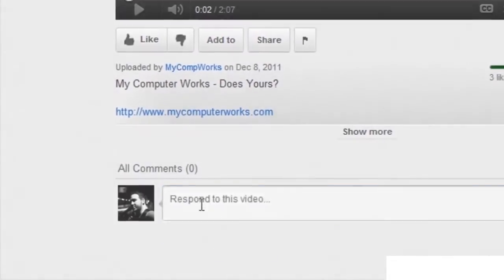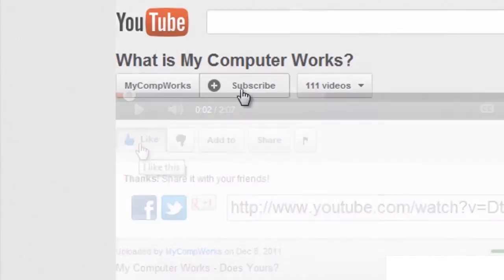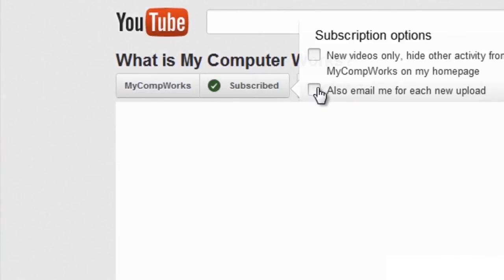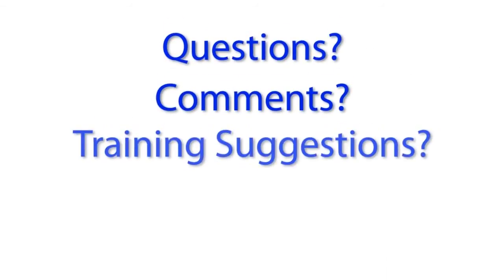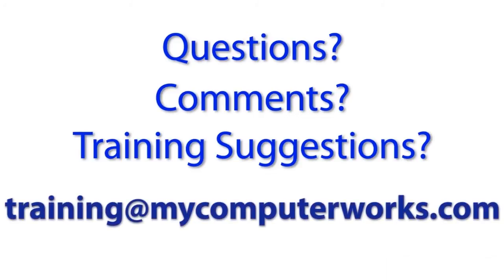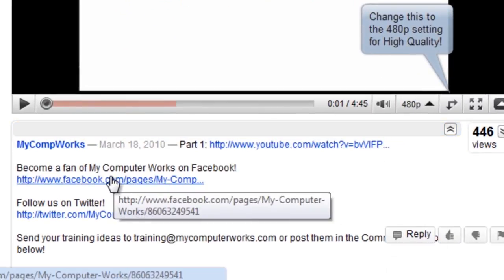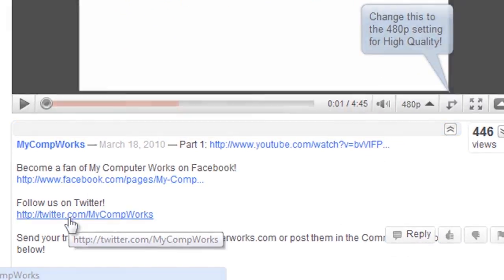Thanks for watching this video. Feel free to leave a comment, give it a thumbs up, and most importantly, subscribe to our channel if you haven't yet. If you have any questions about this particular video or if you have any comments or training suggestions, just send me an email at training@mycomputerworks.com. You can find us on Facebook and Twitter by clicking the links in the More Info section just below this video.